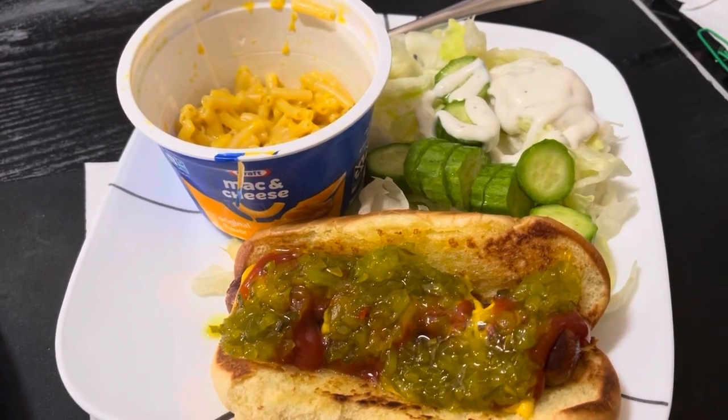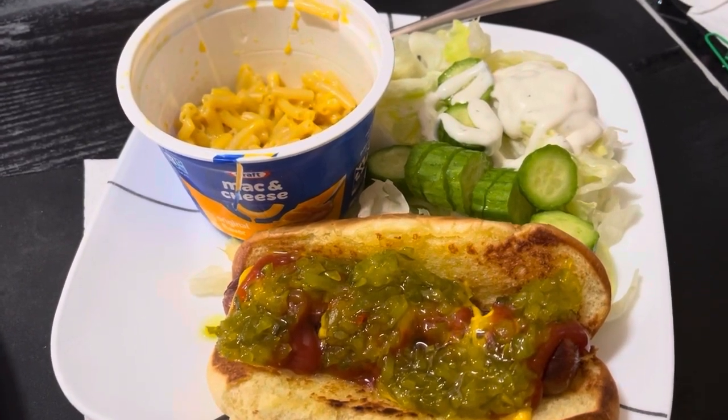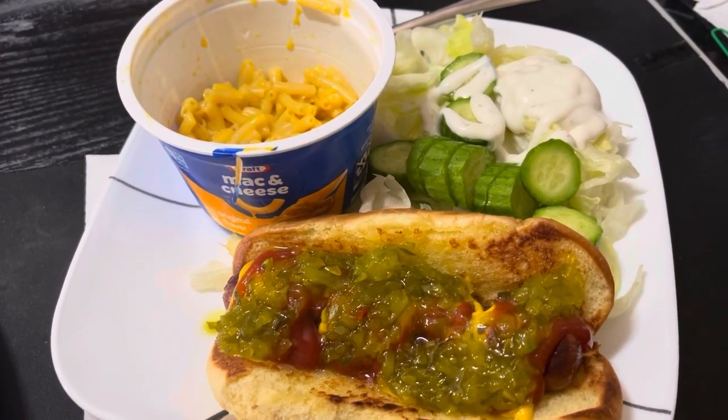Usually I find them a little bland, so I added a little bit of garlic powder and that definitely helped. I've got a grilled hot dog on a grilled bun — the hot dog is leftover from last night, the bun was already kind of old, but grilling helps it.